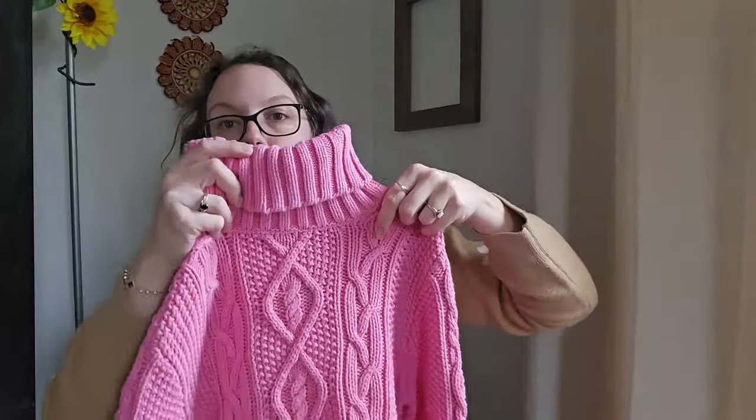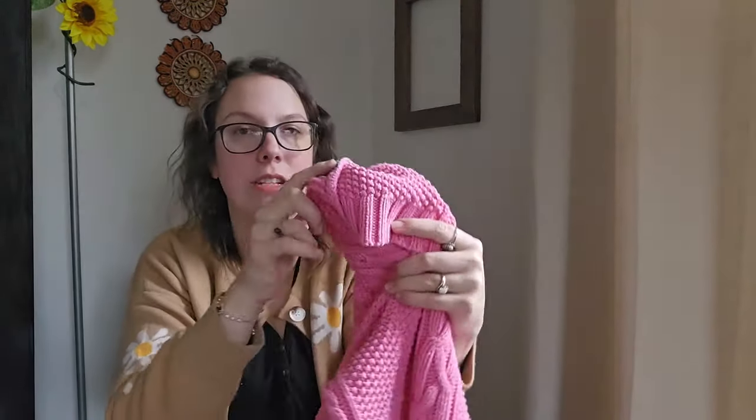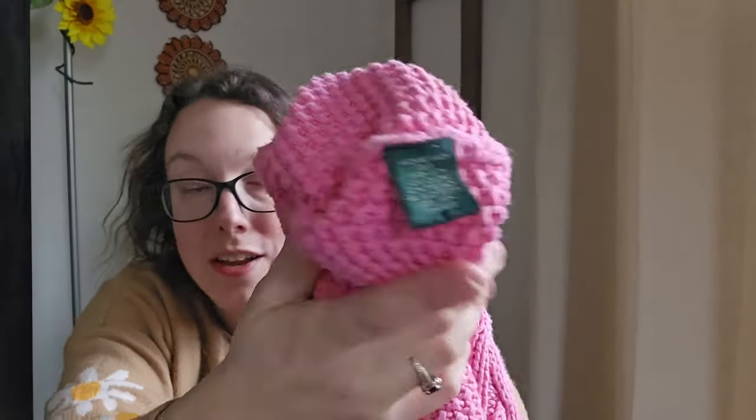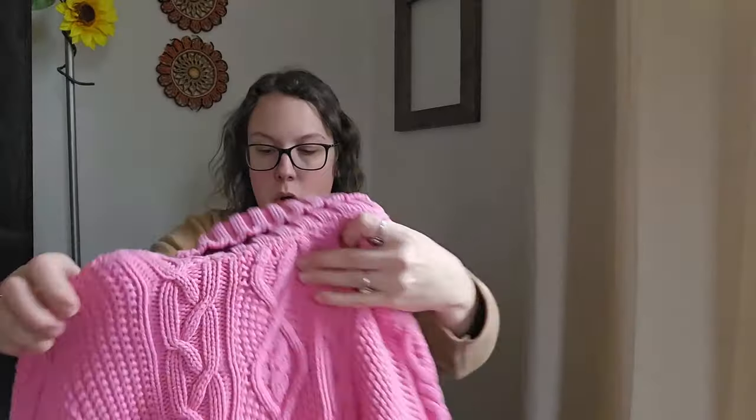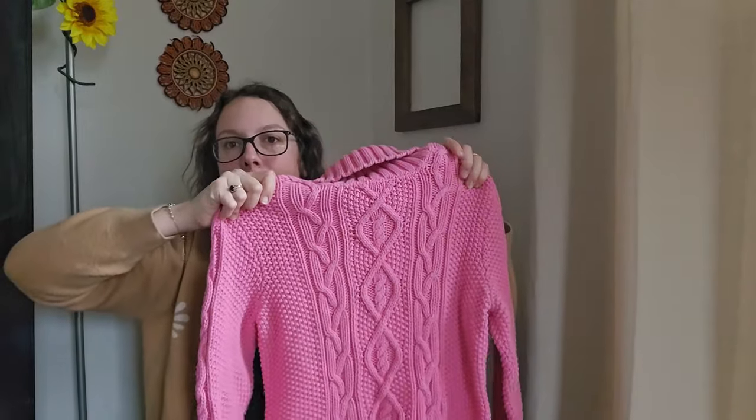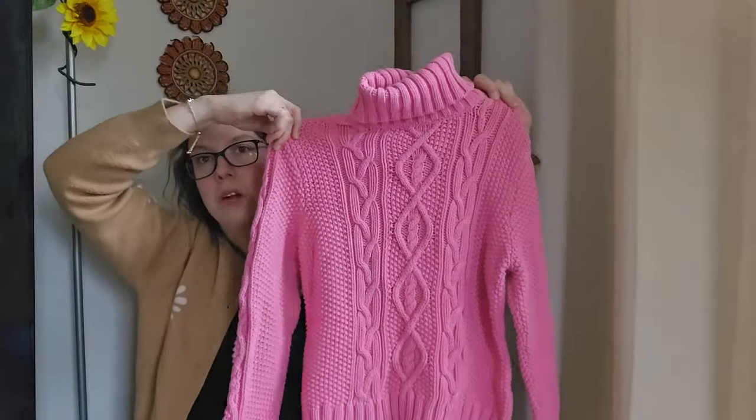This piece is a vintage Lauren Ralph Lauren chunky cable-knit turtleneck sweater in a bubblegum pink color — so popular. There's no brand or size tag at the top, but when I first picked it up it gave me that Lauren Ralph Lauren vibe. When I checked the inside, the care tag on the green label matched exactly what Lauren Ralph Lauren uses. I confirmed it when I got home and comped it — somebody had the exact piece listed for $40. I'll be listing mine around $35, and I believe it's a medium. I always include measurements in all my listings.